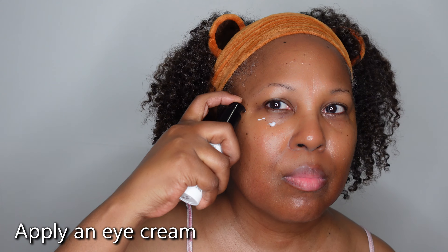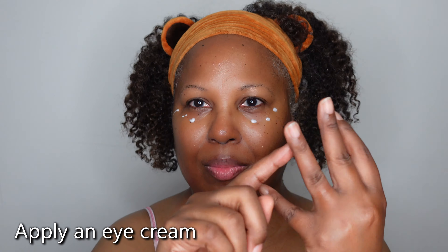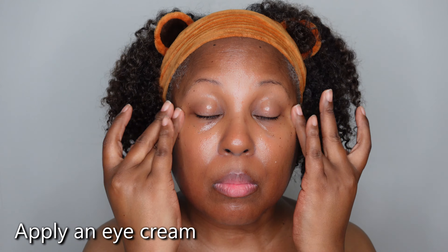Now I'm going in with my eye cream. You don't necessarily need eye cream, but I like the way it feels on the eye area. This one has peptides and moisture in it and my eyes feel really good. I am fanning it down to let it dry.